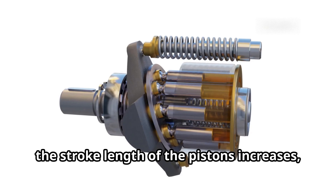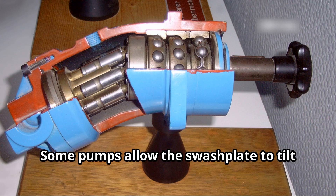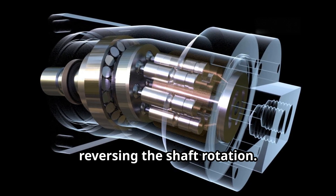As the angle increases, the stroke length of the pistons increases, pumping a greater volume of fluid. Some pumps allow the swash plate to tilt in both directions, enabling bidirectional flow without reversing the shaft rotation.